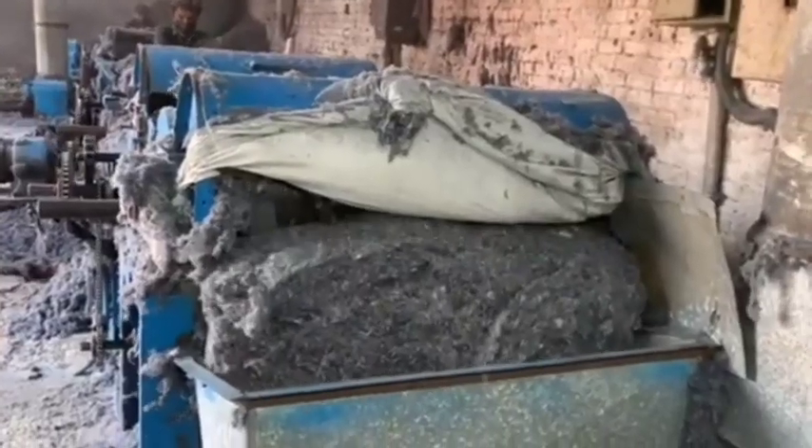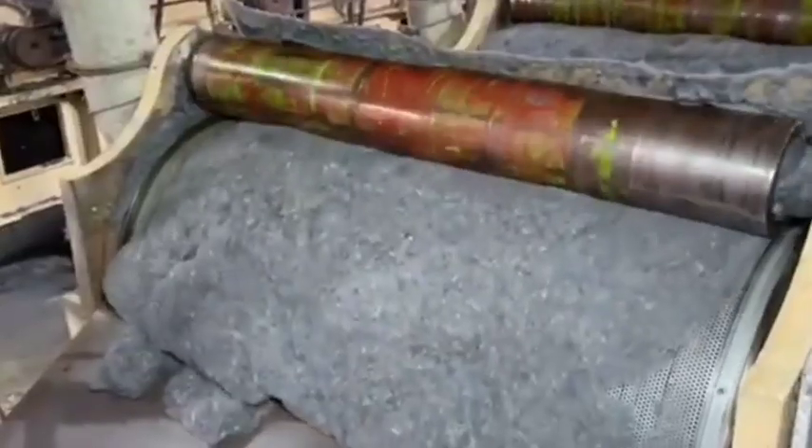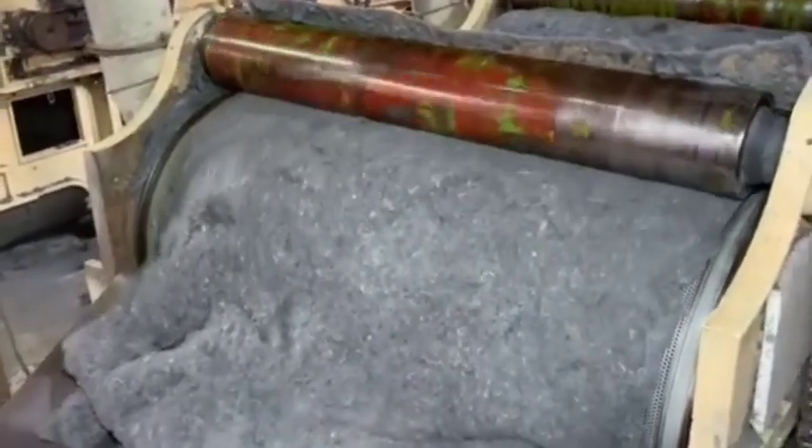Fiber opening. These small fabric pieces are further processed through machinery that opens up the fibers, returning them closer to their raw material state.